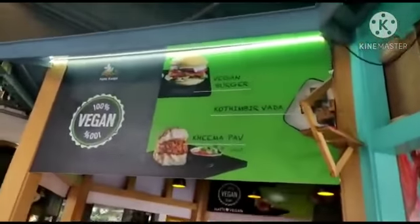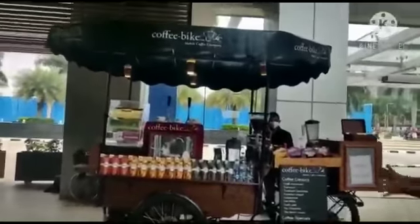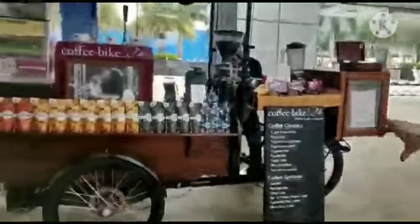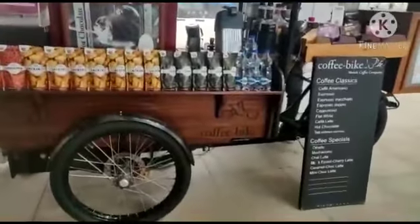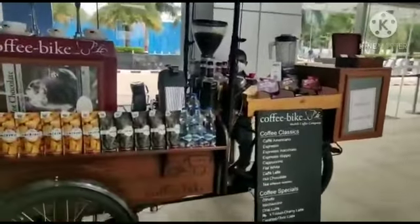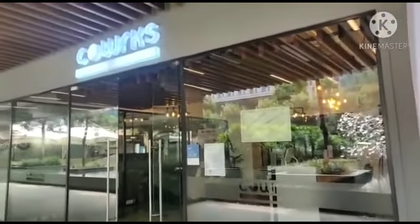Vegan food here — 100% vegan. Hatti coffee. This area also has offices inside, so many offices. You have an auditorium, you have workplaces.